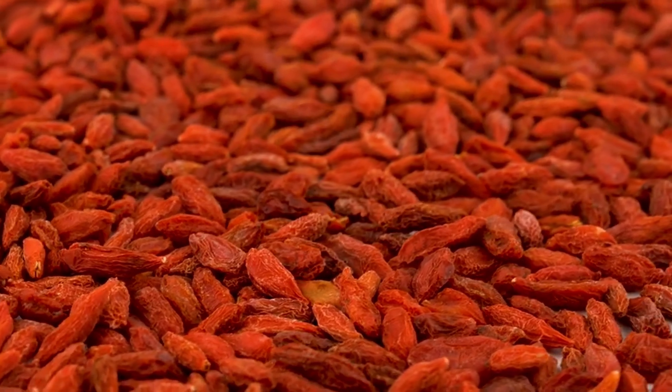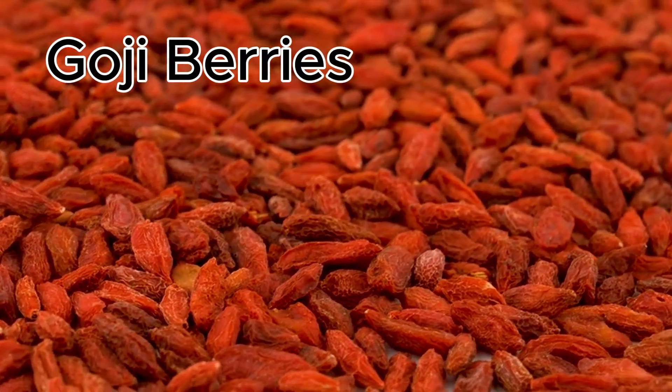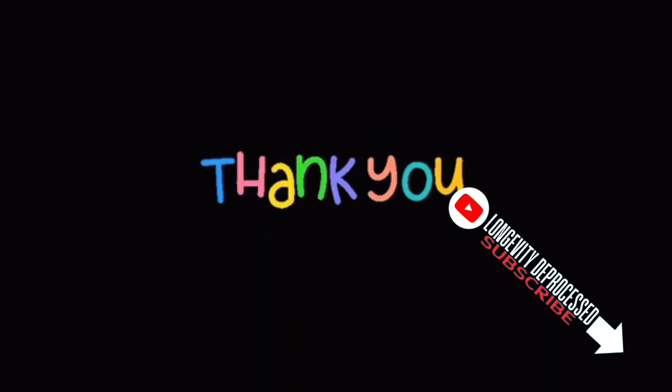The first ingredient for our stem cell snack is goji berries. We'd greatly appreciate it if you can subscribe and like — this helps the YouTube algorithm recognize the value of our content and share it more widely.